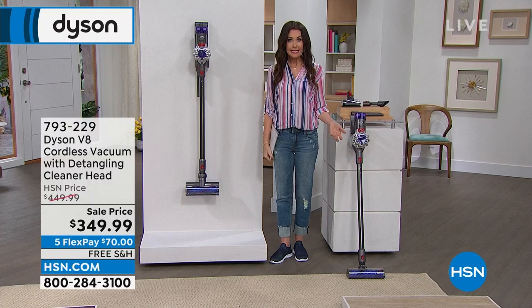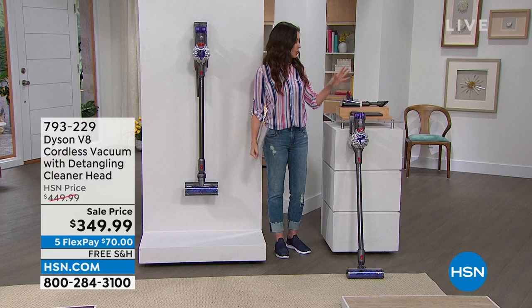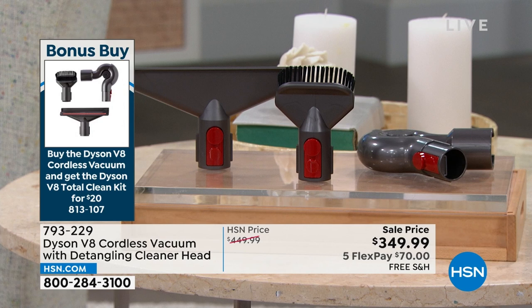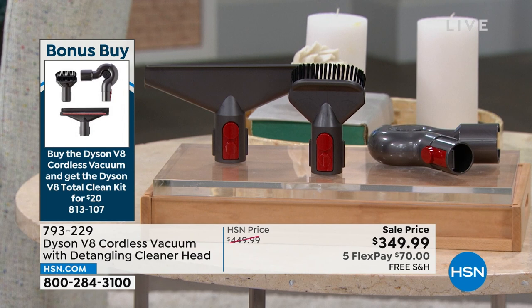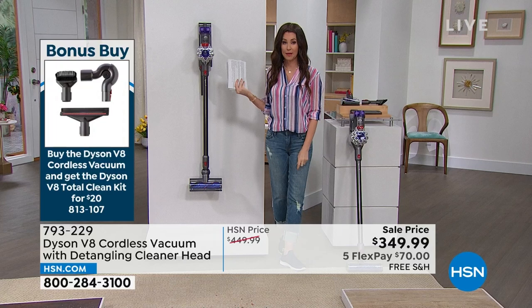To save $100 is incredible. We'll show you how easy it is to use whether you're on carpet or hardwood — great battery life and different modes. We've also got something we've never offered before: a bonus buy with Dyson. It's usually an $89 set with extra tools — the mattress tool, the up-top tool, and that stubborn dirt brush. When you purchase the V8 today, it's only $20. We've never done that before.